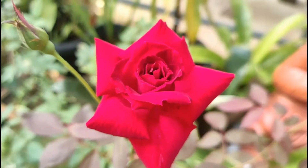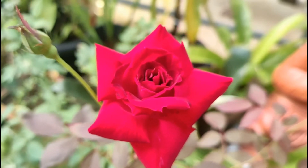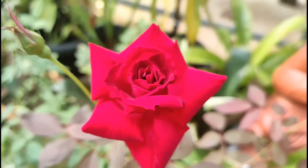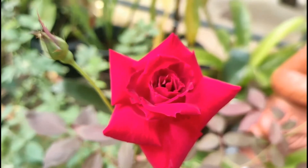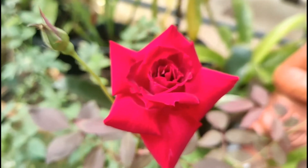Here we are seeing a cultivar called Kashmiri rose — I think that is the name, though I'm not sure of the official name. It is very common in India because of its beautiful blooms. They are very reliable bloomers and one of my personal favorites.